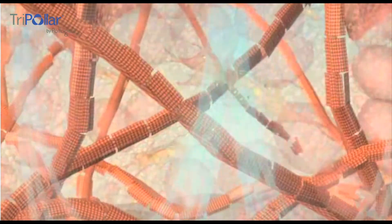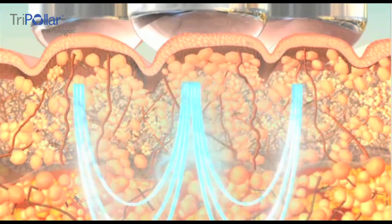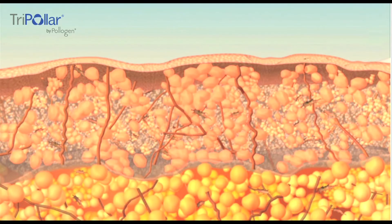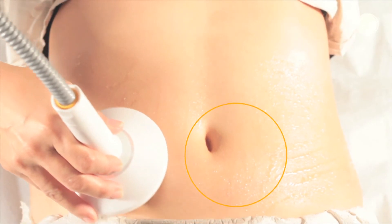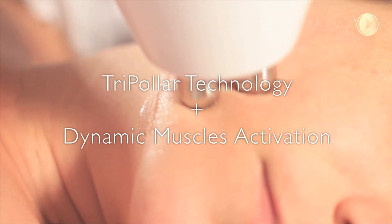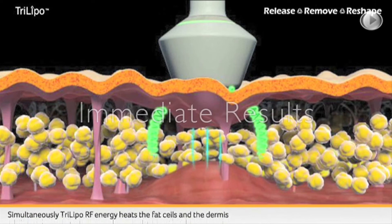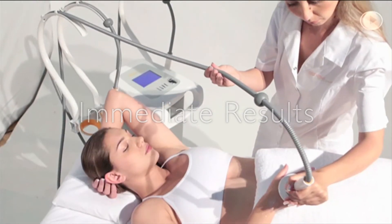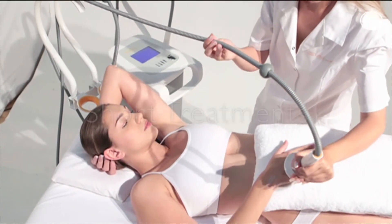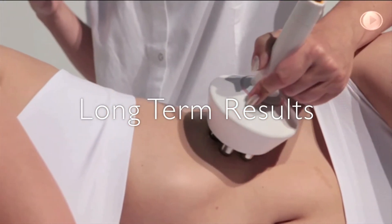Focused Tri-Polar RF energy causes collagen fibers to contract and regenerates fibroblasts, resulting in immediate and long-term skin tightening results. The synergy between Tri-Polar energy and dynamic muscles activation provides incomparable fat reduction with immediate and long-term results. Thanks to the combination of the two technologies, session durations are short and long-term results can be achieved in just a few sessions.